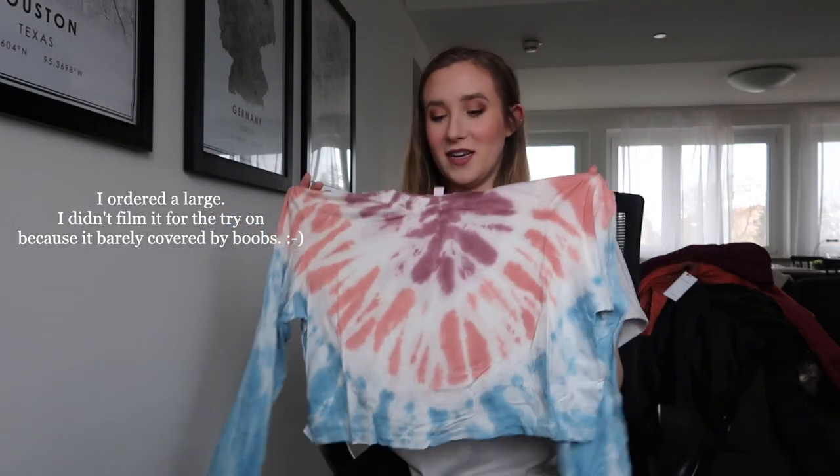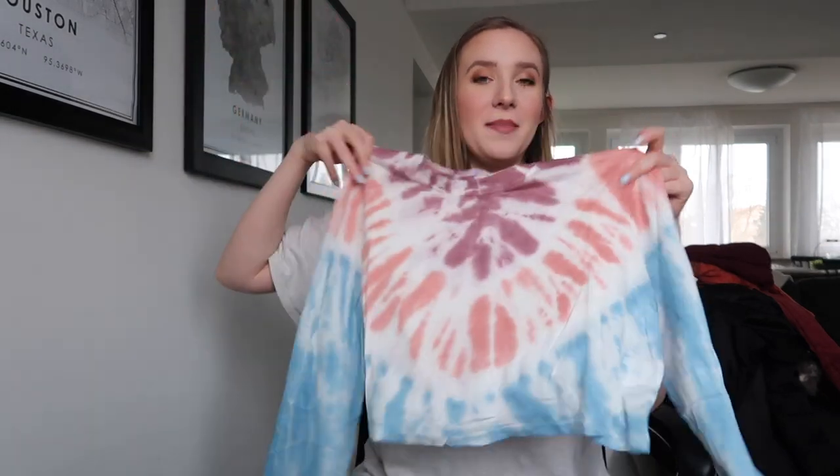I got a large so it wouldn't be too small, but oh my gosh, this is so small. Also this is extremely thin, so definitely like a summer-into-spring wear. I'm not a crop top kind of girl, so this might not be one that I keep — I might give it to someone else. Look at how pretty this color is though.